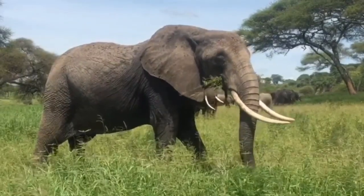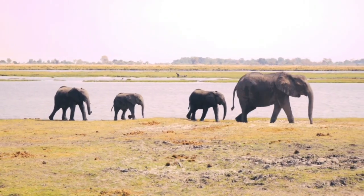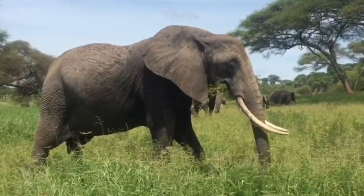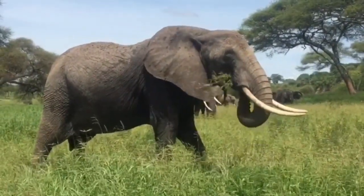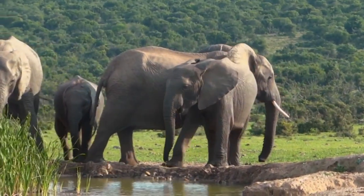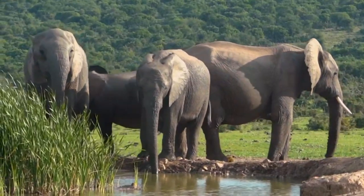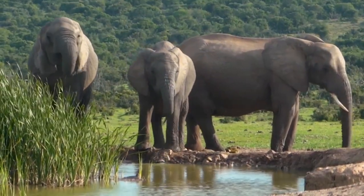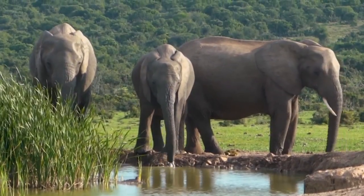Elephants are the world's largest land mammals. There are two species: Asian elephants and African elephants, both herbivores that can devour up to 300 pounds of food each day. Despite obvious similarities, they have significant morphological distinctions. African elephants are larger, standing between 10 and 13 feet tall and weighing up to 14,000 pounds or more, while Asian elephants have shoulder heights ranging from 6.5 to 11.5 feet and can weigh up to 13,000 pounds.